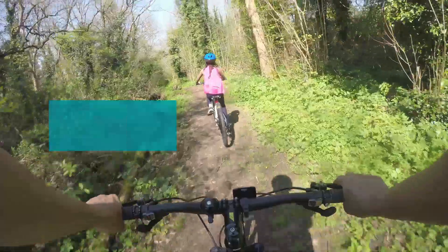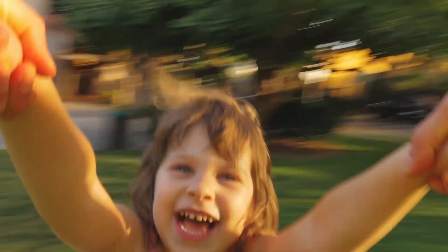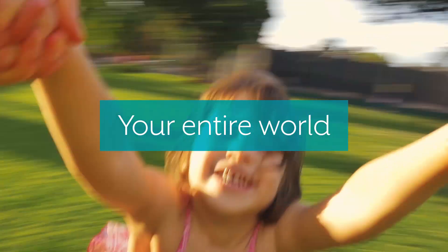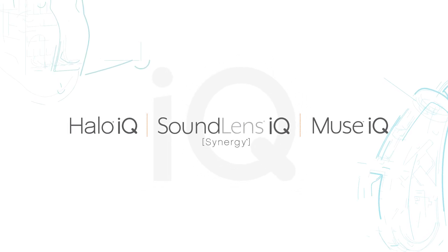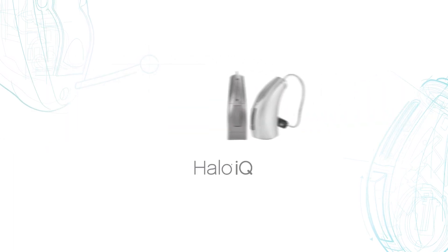The power of better hearing is something you can feel. It immerses you in every moment and connects you to your entire world. That's why we're proud to introduce our new line of iQ product families, each equipped with enhanced iQ features built on our trusted and proven Synergy platform.